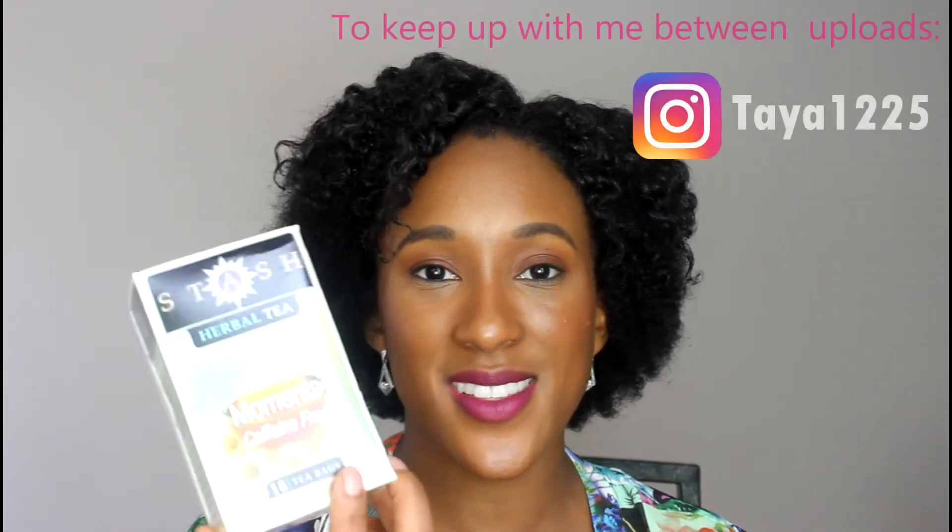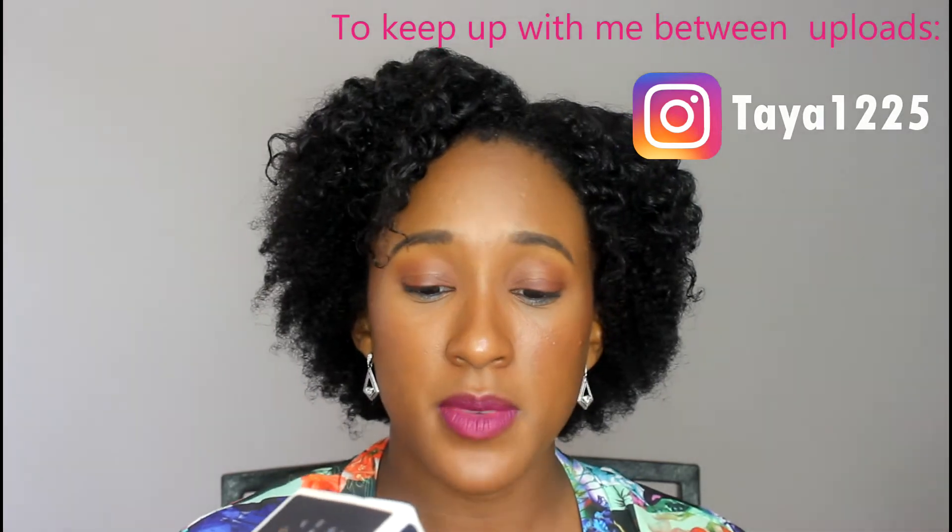The next item in our box is Stash Herbal Tea — I've had Stash Tea before, so I'm a fan. This is a Mellow Moments tea with 18 teabags and it's caffeine-free. I'm in grad school and constantly tired, so I'm a bit of a caffeine freak right now. But teas like this are really good for when you're trying to calm down and relax and don't want to be bouncing off the walls right before bedtime.